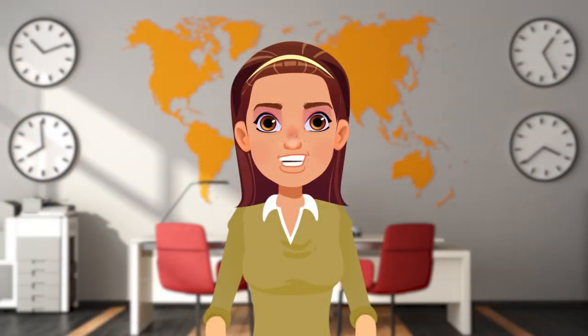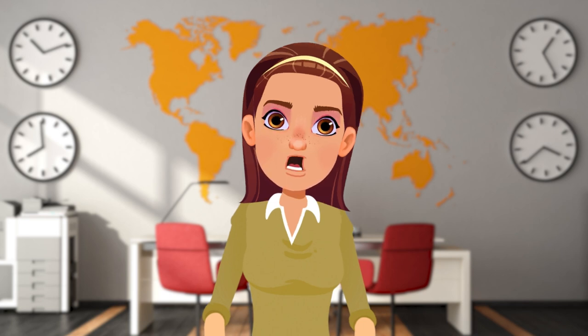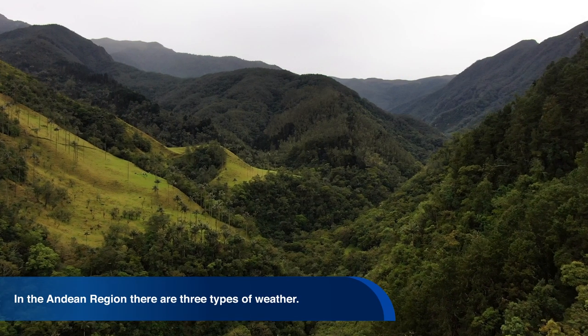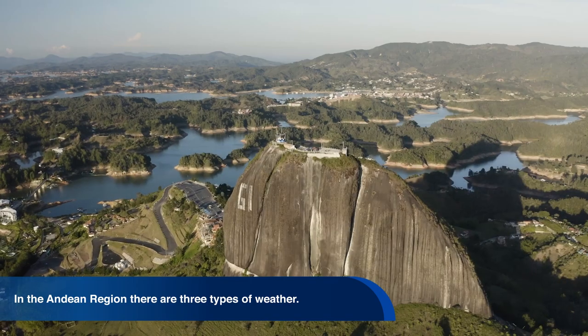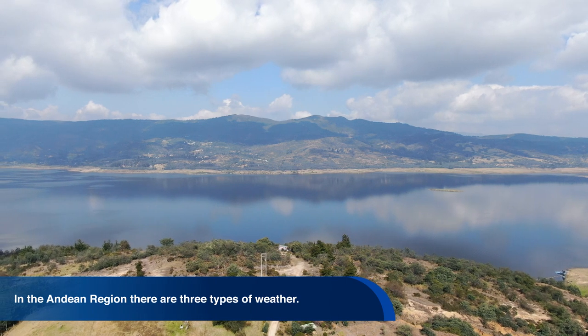These natural regions are the Andean region. Its name comes from the mountain range that crosses part of the country. The weather of this region is changing, as there are many changes in altitude. There are three types of weather: cool, tropical, and subtropical.